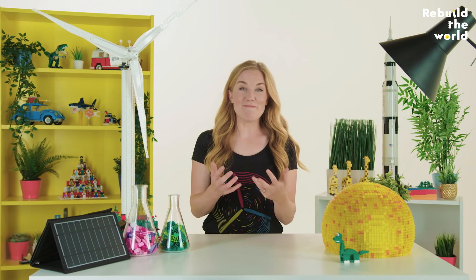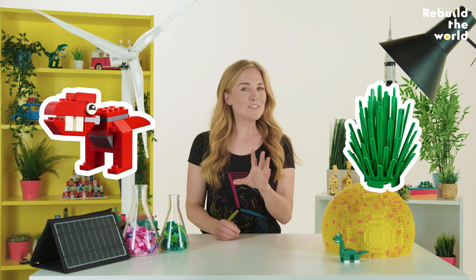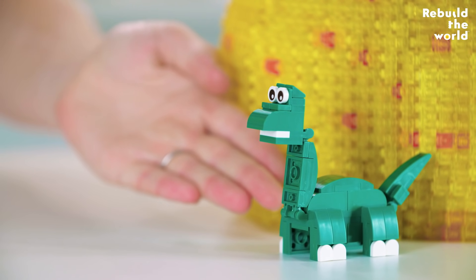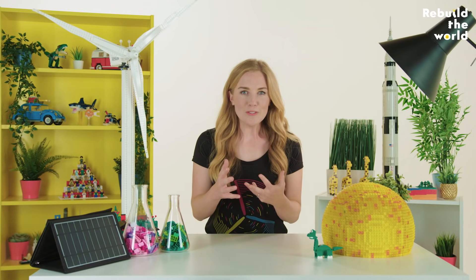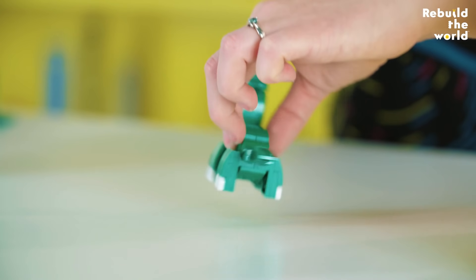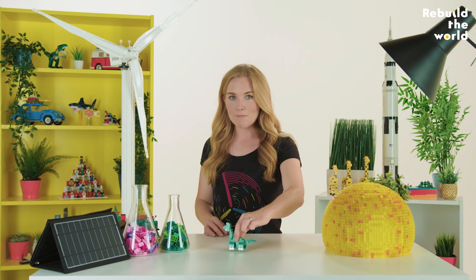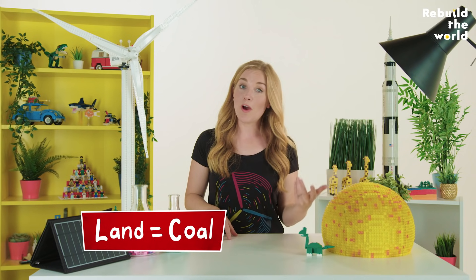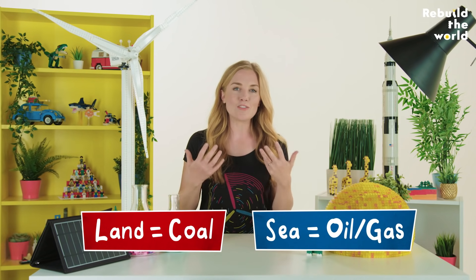Fossil fuels are also called that because, like fossils, they're made of dead animals and plants, which means your electricity comes from dead dinosaurs. Well, it actually comes from their favourite food. Fossil fuels were made during the Mesozoic period, when dinosaurs roamed the Earth. As plants on land and in the ocean died, they got buried by sand at the bottom of rivers and the sea. Then over millions of years, all that heavy sand above squashed and heated them, turning them into coal, oil and gas. If they died on land, they became coal, and if they died in the sea, they ended up as oil and gas.